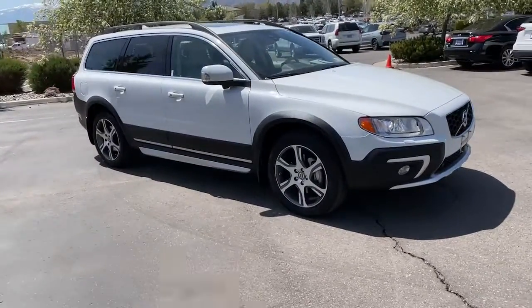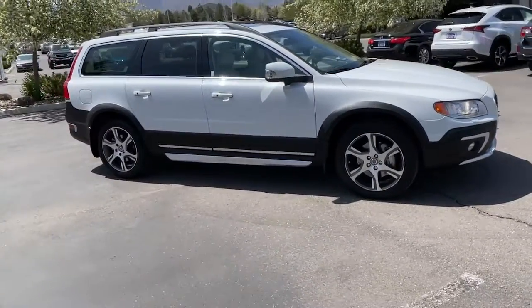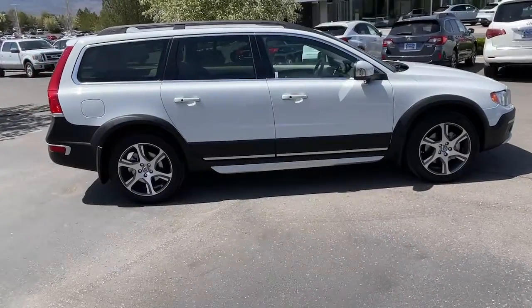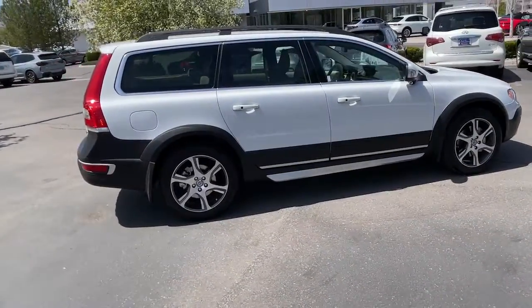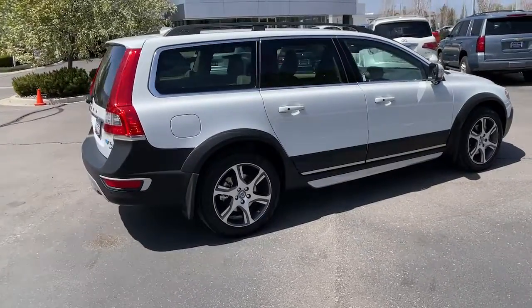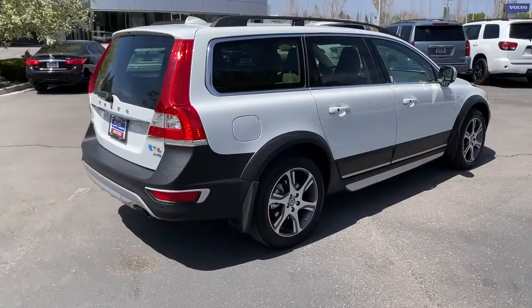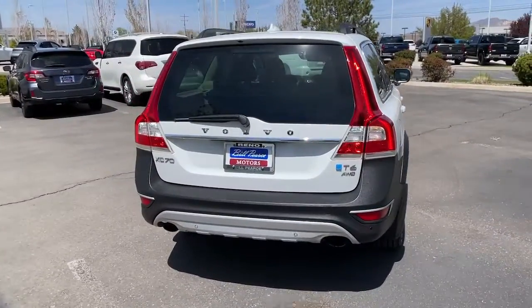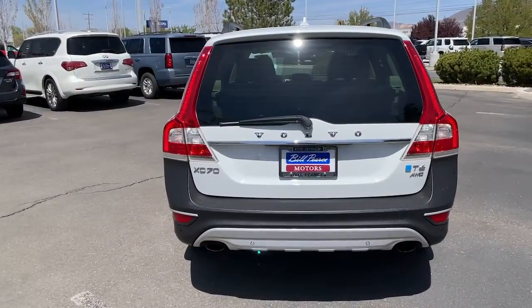Take a moment to check out the 2015 Volvo XC70. With less than 30,000 miles on the odometer, this vehicle provides excellent value. This vehicle delivers the style, comfort, and efficiency you need to meet the needs of today's lifestyle. Confidence comes standard when you're behind the wheel, prepared for the journey ahead.